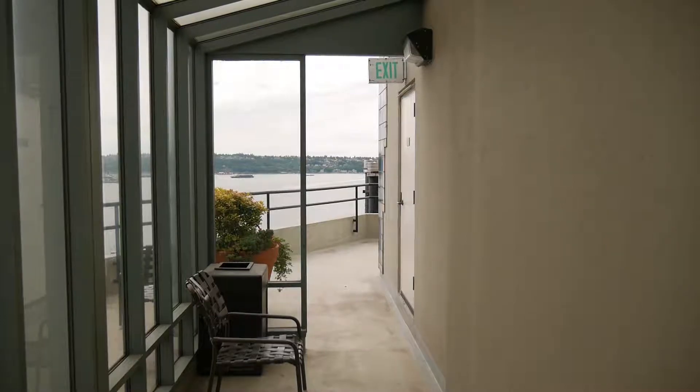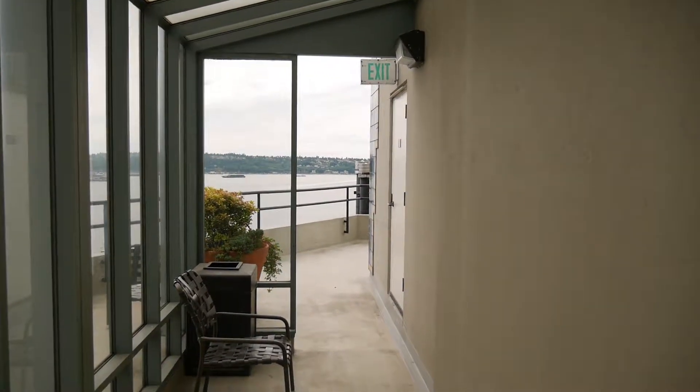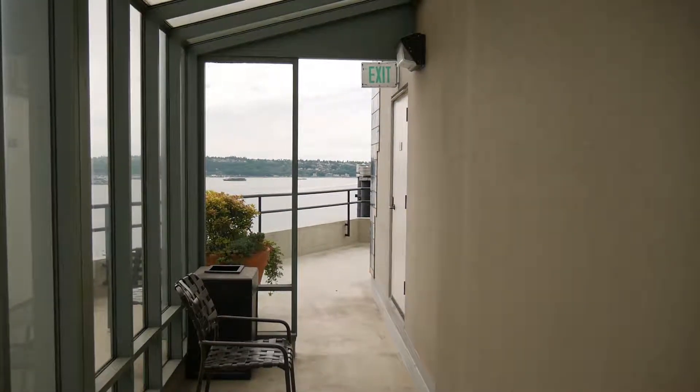So here we are up on the 20th floor. We're just going to take a quick walk around and take a look at the scenery.